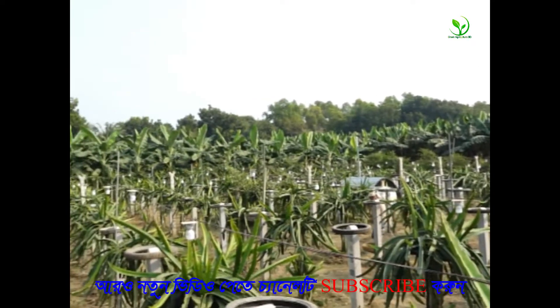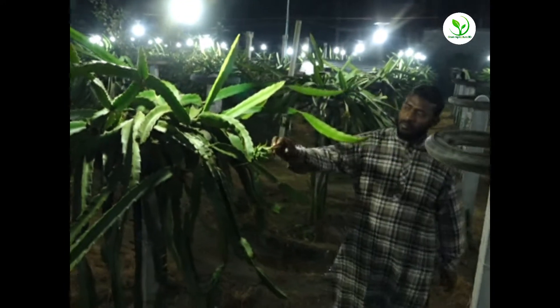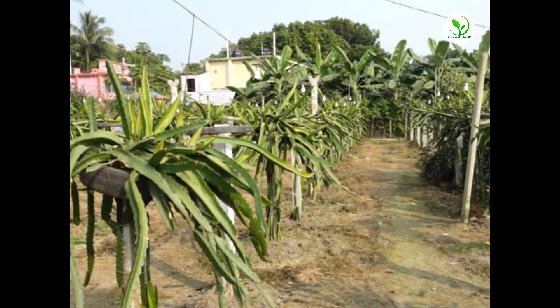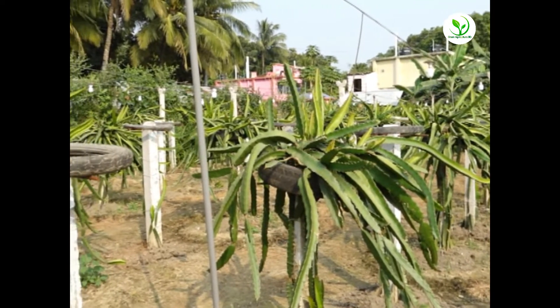In Jashore district, Maheshpur upazila, the Kharishpur area's dragon fruit farm is where we are visiting today.